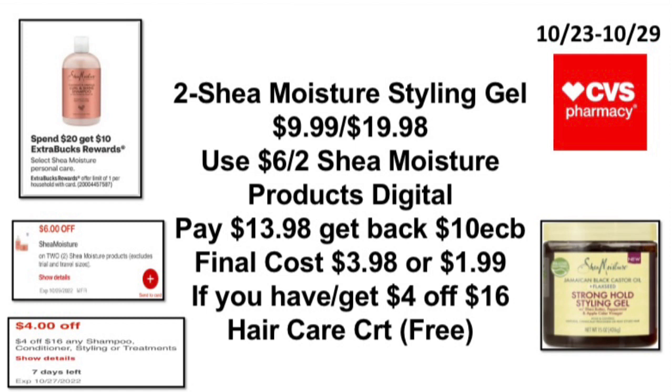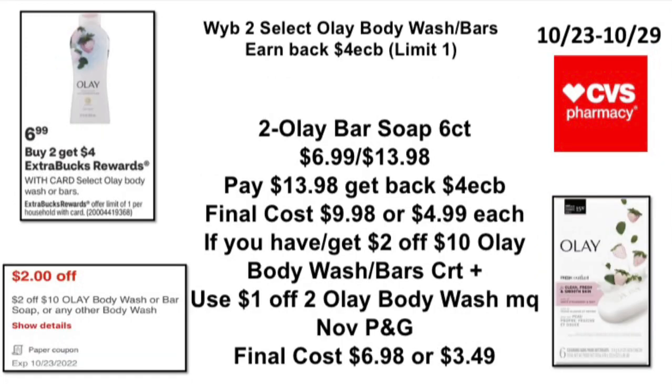The next deal: when you spend $20 on Shea Moisture personal care select, earn back a $10 ExtraBuck — limit of one. Pick up two Shea Moisture styling gels priced at $9.99, total $19.98. Use the $6 off two Shea Moisture products digital (expires 10/29), pay $13.98, get back the $10 ExtraBuck — final cost $3.98, or $1.99 each. If you have a $4 off $16 hair care CRT like I do, your Shea Moisture products will be completely free — and if it's free, you know it's for me!